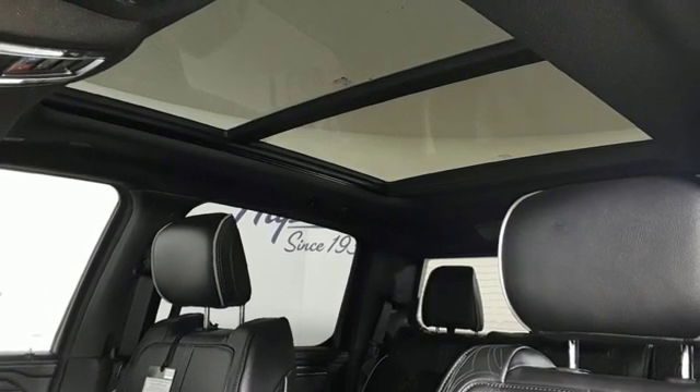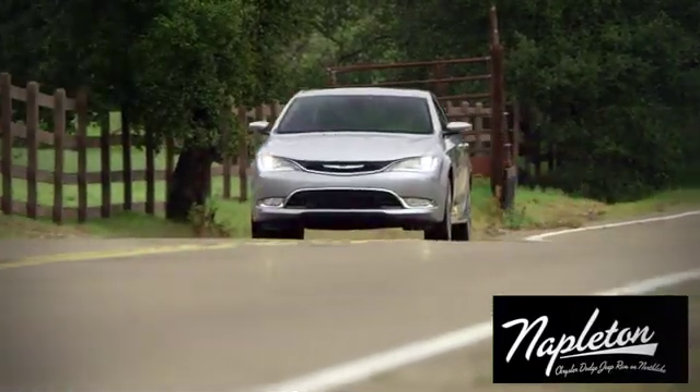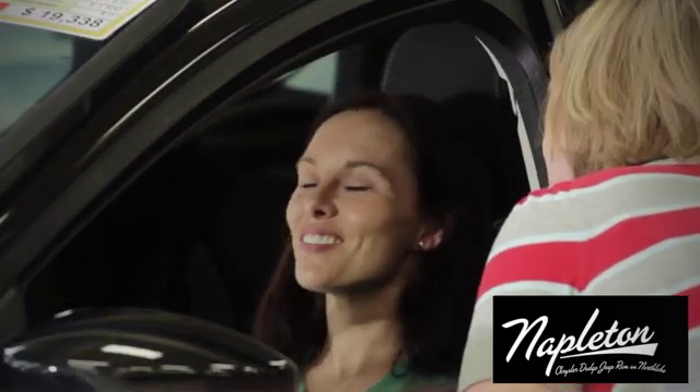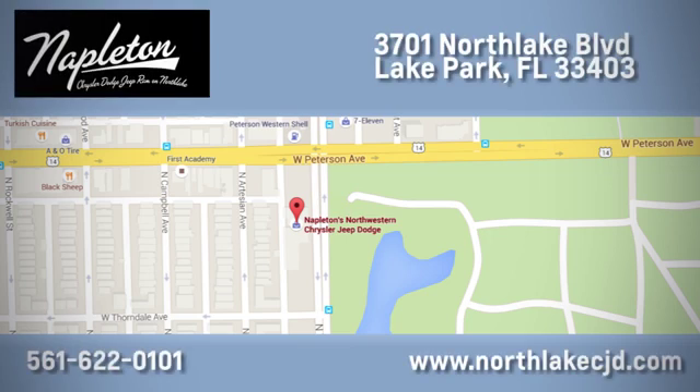You need to drive it to believe it. See it for yourself today at Napleton's Northlake Chrysler Dodge Jeep Ram. We know our job isn't finished until you're completely satisfied. We're located at 3701 Northlake Boulevard in Lake Park.